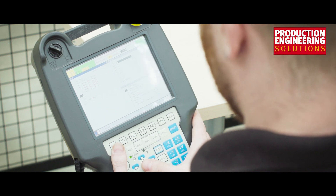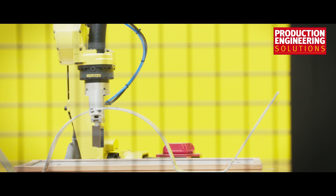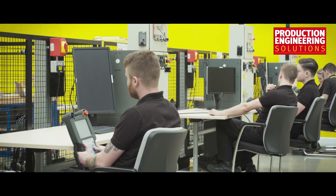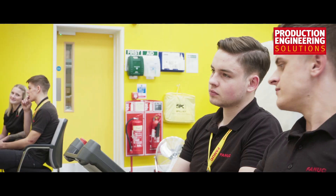At FANUC's Academy we cater for all FANUC products, and we cater from the butcher, the baker, the candlestick maker basics right up to advanced programming, advanced maintenance, electrical and mechanical. The most popular training course in our academy is the basic robot programming course. Once people have invested in their machine, that's the first thing they do, and then once they've gone and learned about it themselves a little bit, they come back for the advanced training.